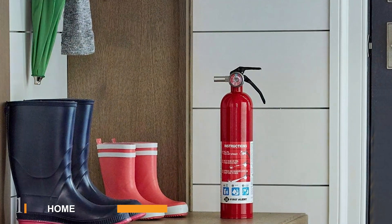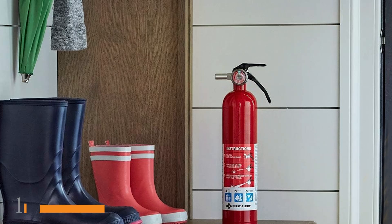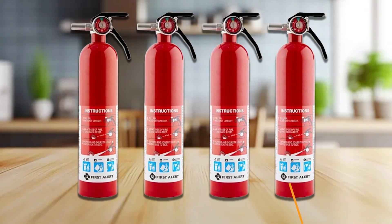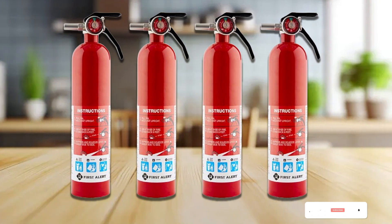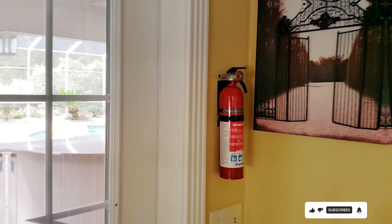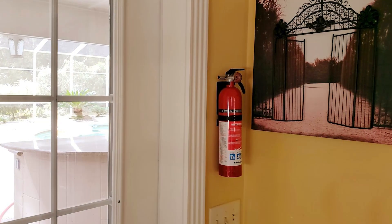Number 1. The Home Fire Extinguisher Rechargeable Red is a reliable choice for homeowners looking for a robust and dependable fire extinguisher. Its vibrant red design ensures it's easily visible in an emergency, and its durable metal body provides a strong and sturdy feel. This extinguisher is rechargeable, making it a cost-effective option for long-term use.